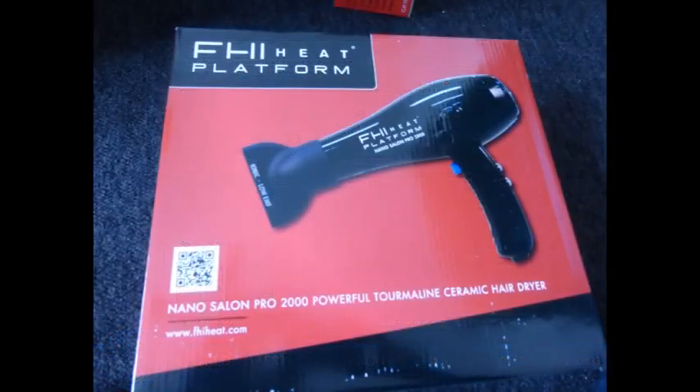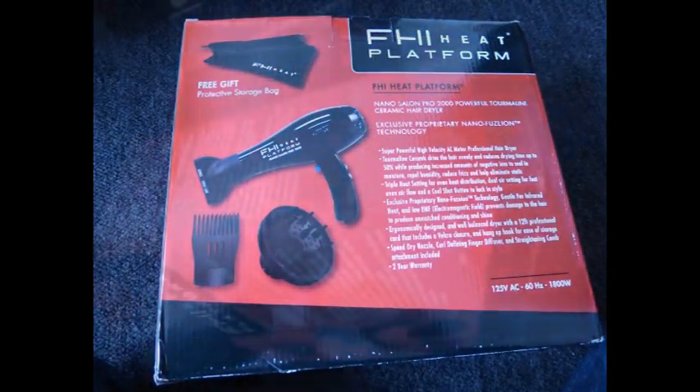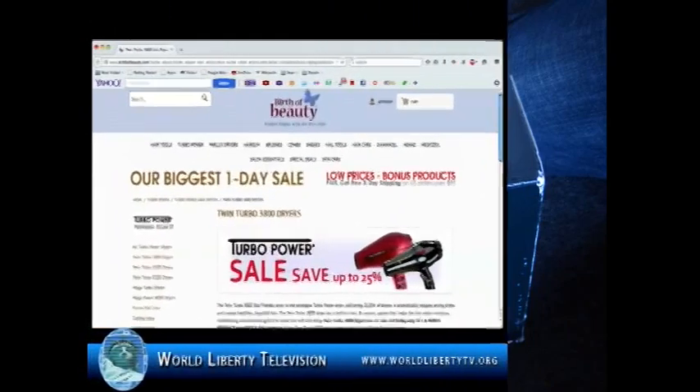A go-to dryer in any salon, the Platform 2000 dries hair up to 50% faster, leaving an ultra-conditioned style full of body and shine.